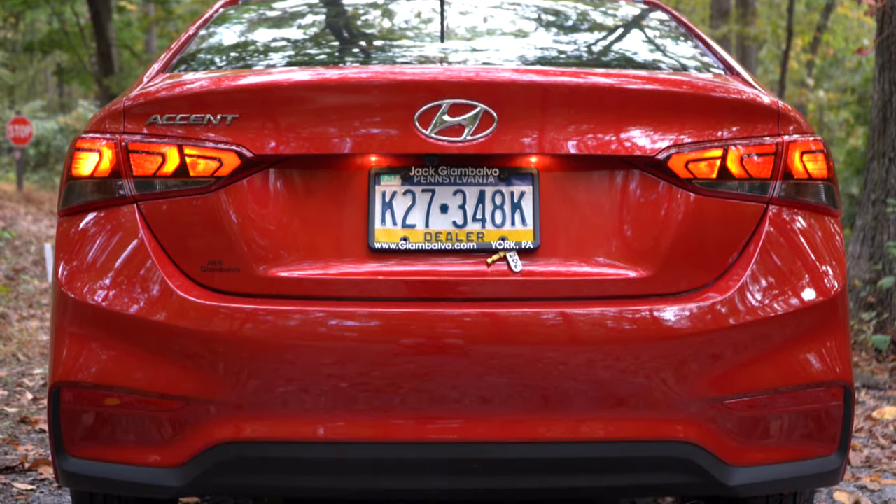Overall in my final thoughts, the 2022 Accent is an incredible value for a subcompact. With an MSRP under $17,000 on the SE, America's best warranty at 10 years on the powertrain, and three years of free maintenance, it's brilliant for a budget car. The IIHS Top Safety Pick on the Limited is also impressive for this segment. In my personal opinion, the SEL is the best value — you get Android Auto and Apple CarPlay, a six-speaker sound system, four-wheel disc brakes, and alloy wheels.